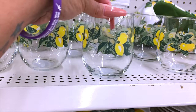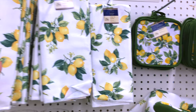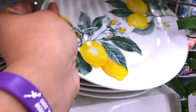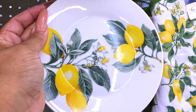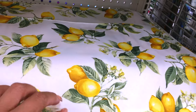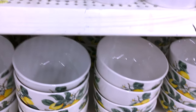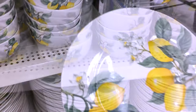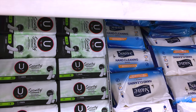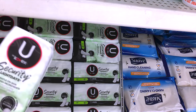Dollar Tree has really great stuff for those who just moved in — like dishware with lemons on them. They have pot holders, dish rags, towel holders, plates, and cups. You can do your own theme from the Dollar Tree, and it's great for people just starting out. Also, one of my favorite brands of panty liners is Kotex — these actually stick onto your underwear, so if you're in need of panty liners, definitely check out the Kotex brand at the Dollar Tree.